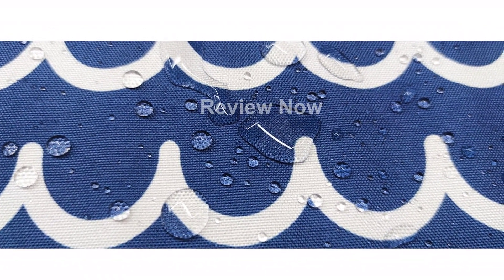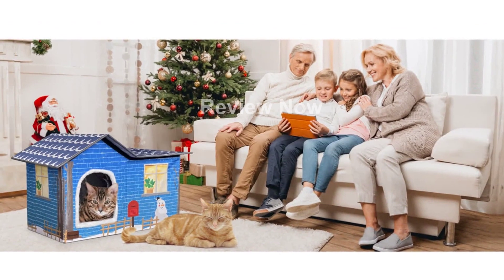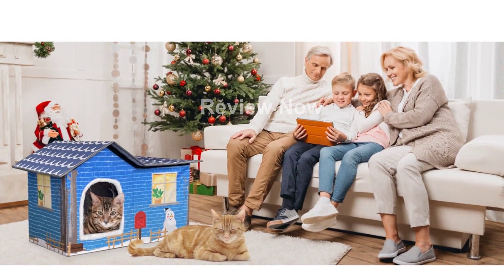What sets this cat house apart is its 100% outdoor waterproofing. It can be placed completely outdoors for use, and the special waterproof materials ensure its durability in any weather condition.